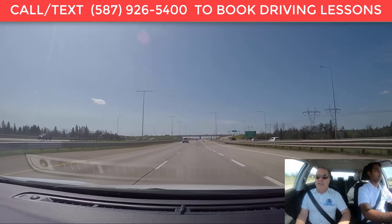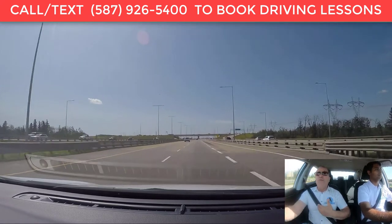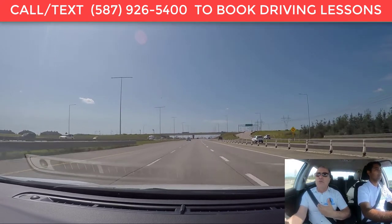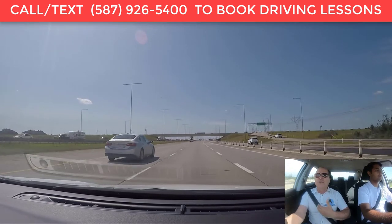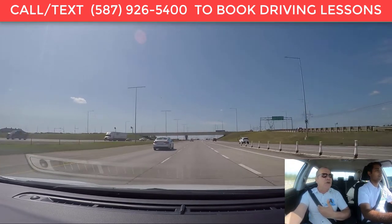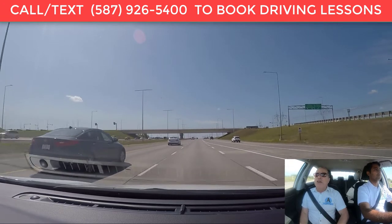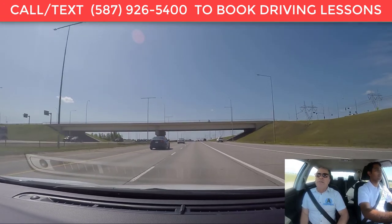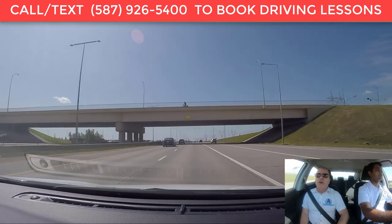Things are happening a lot quicker when you're on the highway — traffic is moving faster, so you need more time to predict and adjust to things happening in front of you. It's important to keep your eyes well ahead, and also check your speed often. You want to maintain the highway speed and not drive too slow.